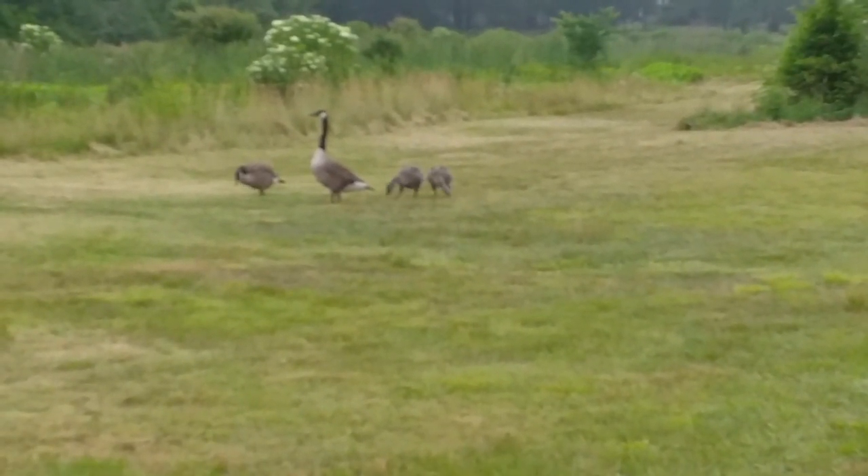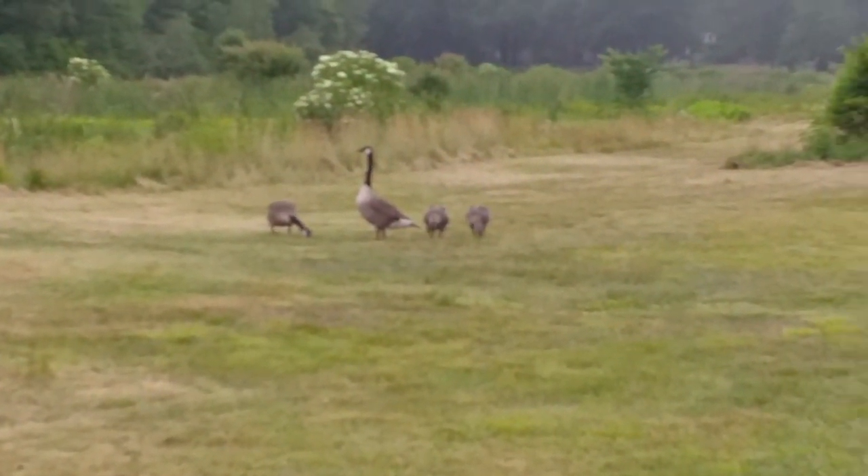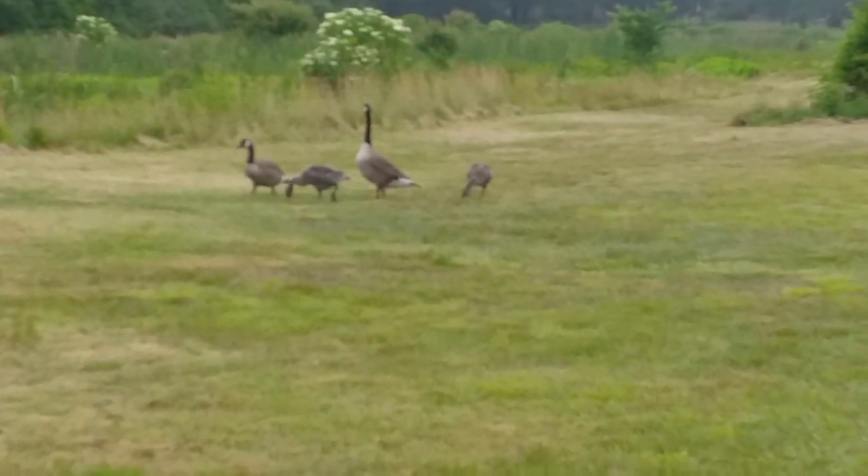I was fortunate enough to capture a couple of goslings with their parents, as you can see here.